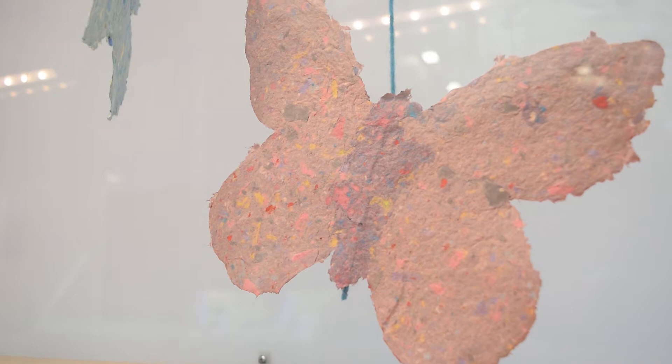My name is Julia Goodman. I am an artist in the Bay Area. I primarily work with making low relief and handmade paper sculptures using old bedsheets and old t-shirts. But over the last 15 years, it's always been very important for me to use recycled materials.